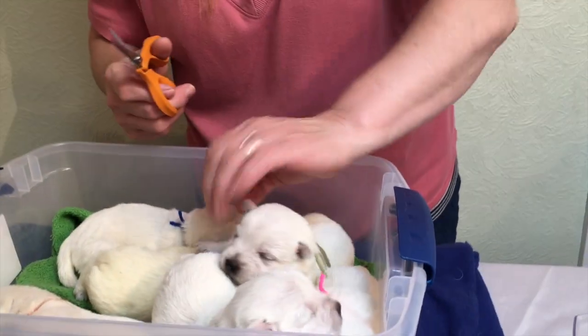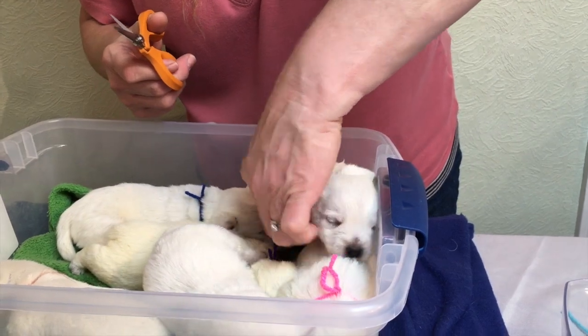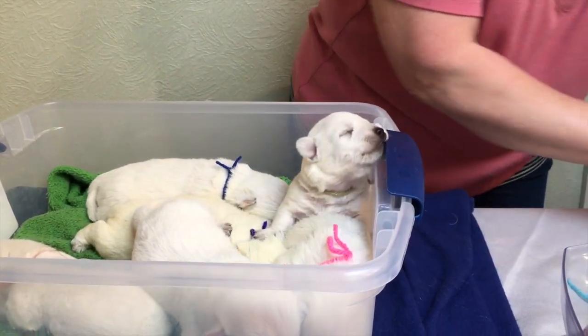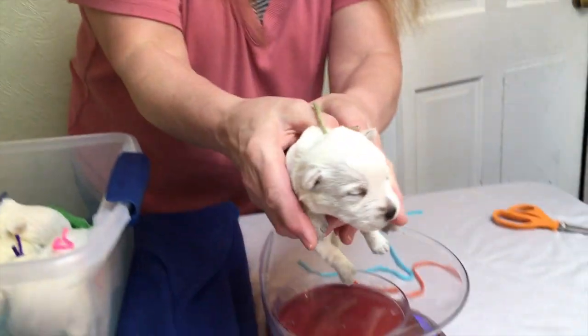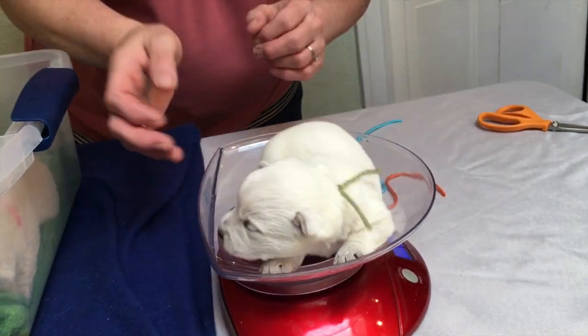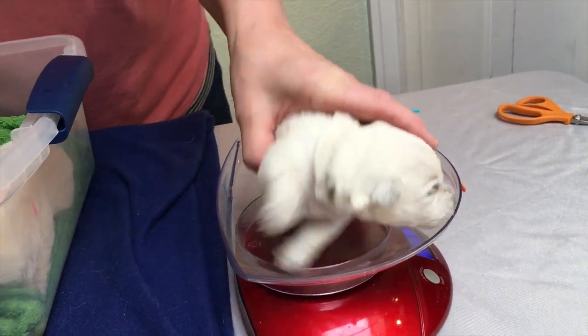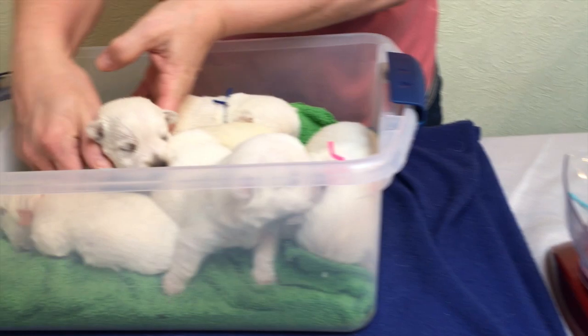They're in school right now. They have two more weeks of school, and then they're here four or five days a week. Olive was 9.7 and is now 15.5. Everybody's staying pretty consistent.